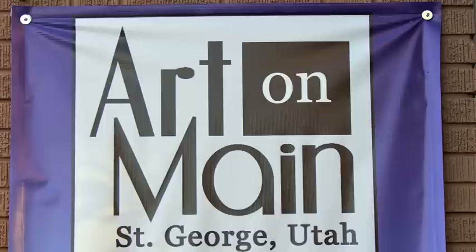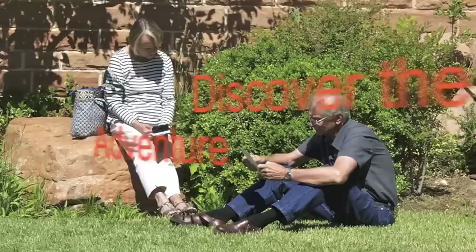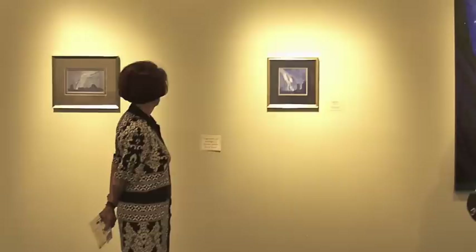I'm Alicia Burton, the coordinator for Art on Main in St. George. I'd like to invite you to come see the art on Main Street in St. George, Utah. To visit the art on Main Street, start at the St. George Art Museum at the top of Main Street, pick up a map, and then walk down Main Street and visit the Fine Art Galleries.